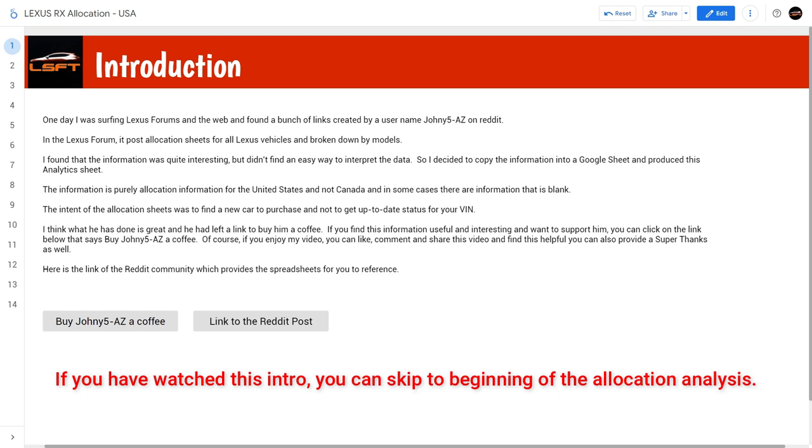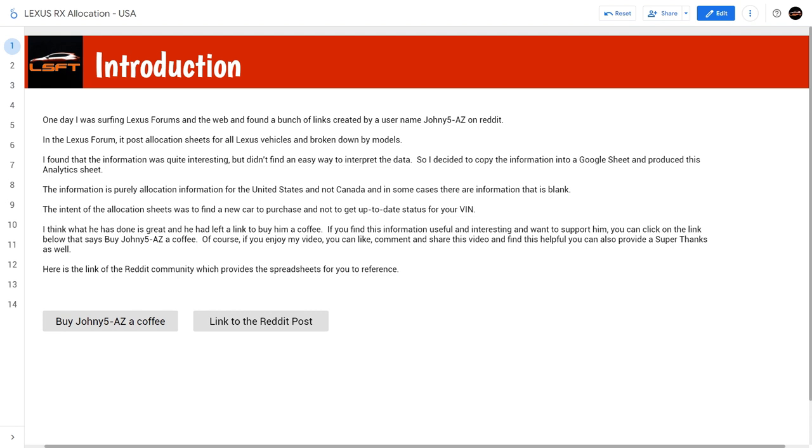In the Lexus forum, it posts allocation sheets for all the Lexus vehicles, broken down by models. I found that the information was quite interesting but didn't find an easy way to interpret the data, so I decided to copy the information into a Google sheet and produce this analytics sheet. The information is purely allocation for the United States and not Canada, and in some cases there is information that is blank. The intent of the allocation sheet is to find a new car for you to purchase, not to get up-to-date information for your VIN number. If you already have a VIN, go to your dealership for that information.